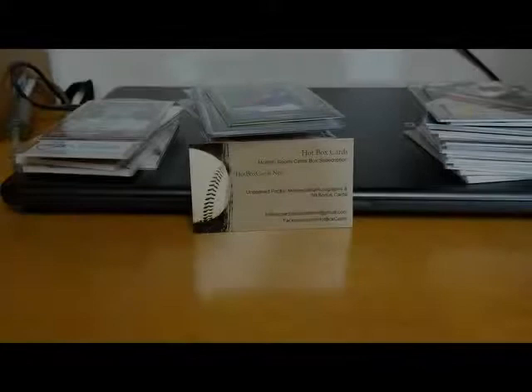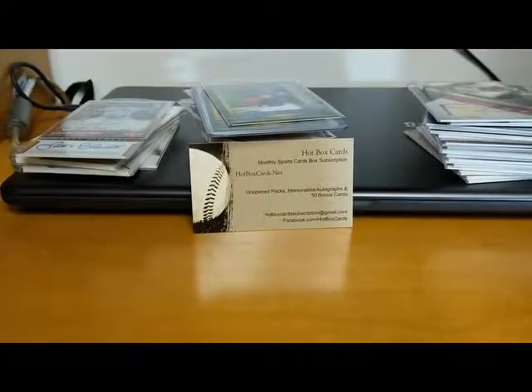Hey everybody, this is Matt Brown from hotboxcards.net coming to you with another video. I went to an antique center here the last couple weeks and I went to a card show this past week, and I just want to show you what I purchased. All the stuff that I purchase will eventually be finding its way into our hotbox boxes. We're getting ready to ship our September boxes pretty soon, so all these will be coming out eventually - maybe September, October, or November boxes.